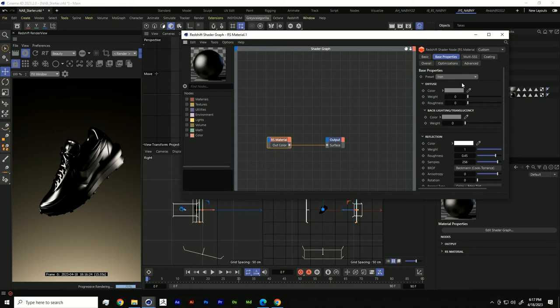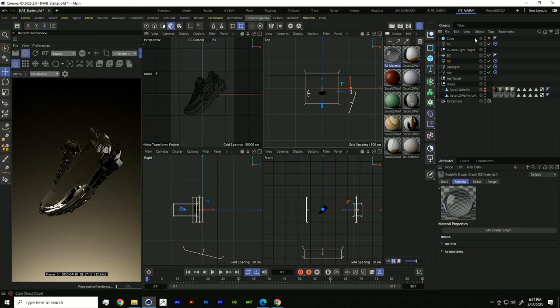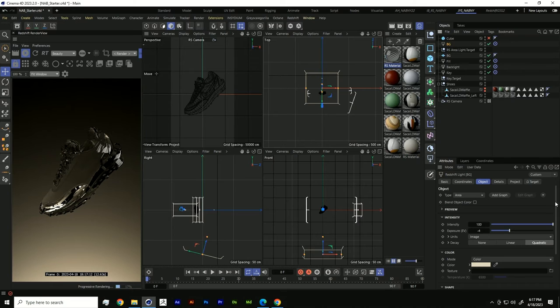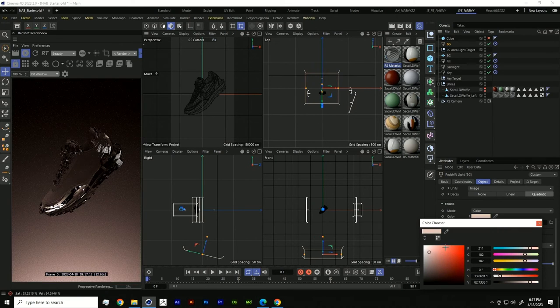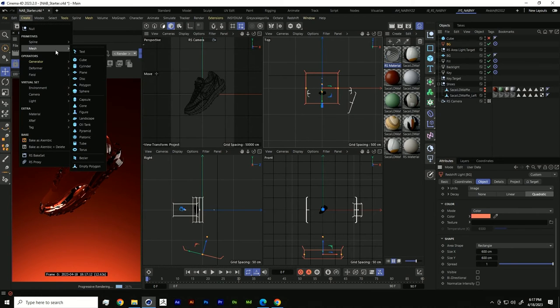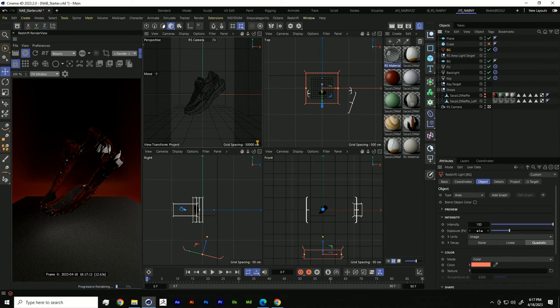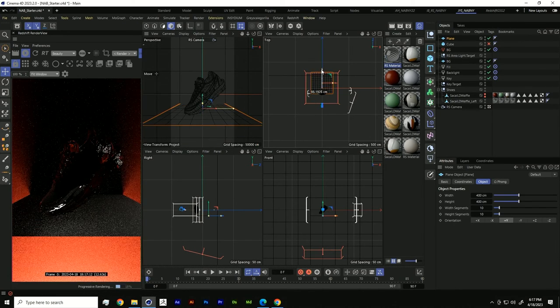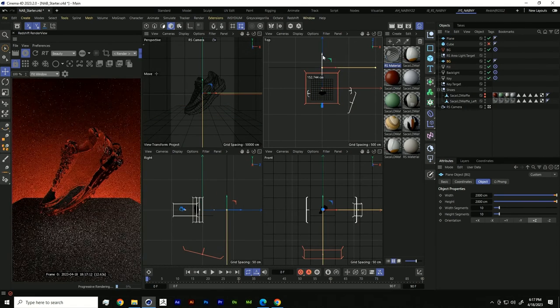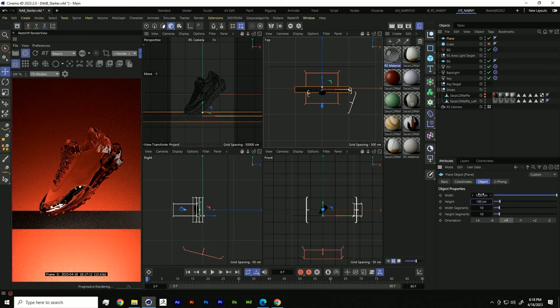For this third look, we're going to focus on how roughness and materials affect the overall look of our scene. Let's set this to glass as a starting point. We're going to change our background light to something more intense, like red. Let's also add another element — a little ocean under our shoe. I'll add a plane, increase the background exposure so we can see what we're doing, and move the background back a little.